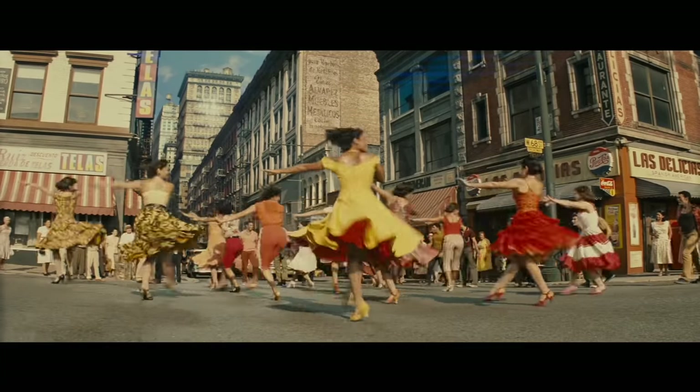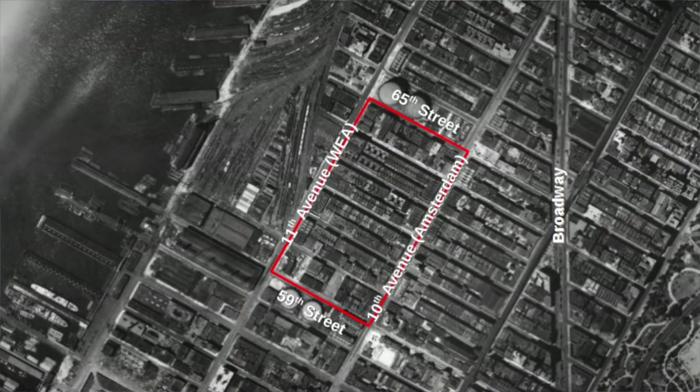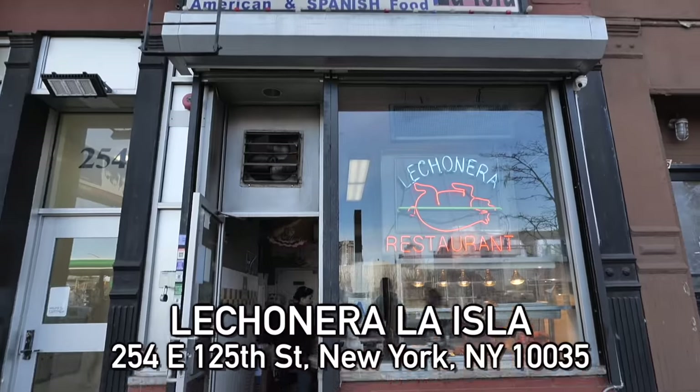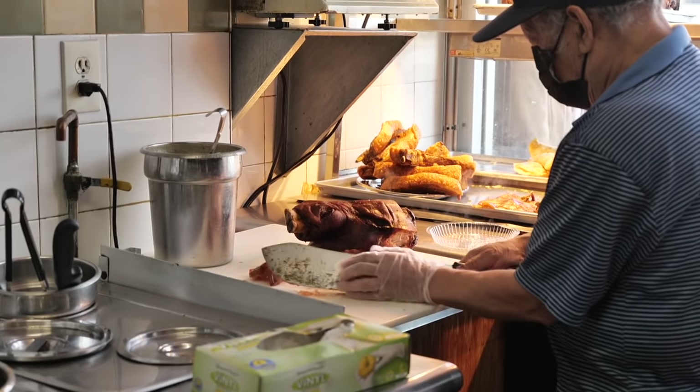In the movie West Side Story, it takes place in San Juan Hill, which doesn't even exist anymore — that's where Lincoln Center is now. That was actually a big part of the movie, so if you haven't seen it yet, definitely check it out.